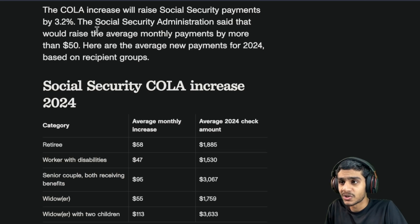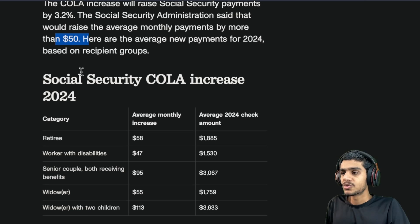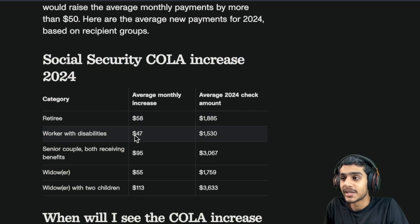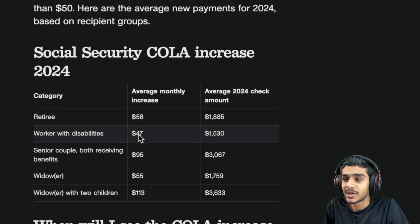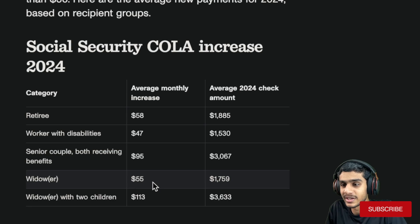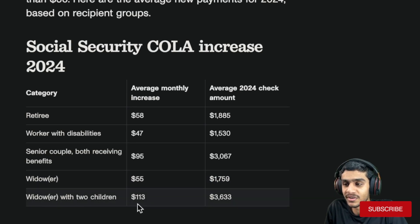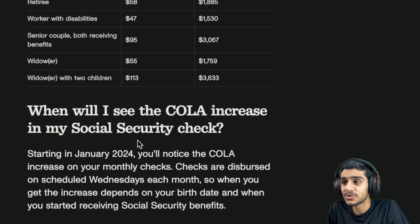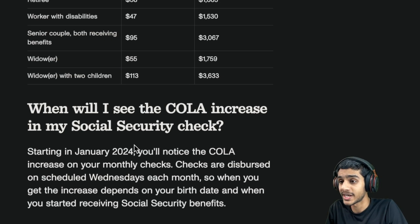With the 3.2 percent COLA, monthly payments will increase by more than $50 per month. For retirees, that's about $58 in average monthly increases. Workers with disability will see about $47 average monthly increases. Senior couples both receiving benefits will see about $95 monthly increase, and those with two children will see $113. These are the new average monthly benefit amounts for all Social Security recipients.